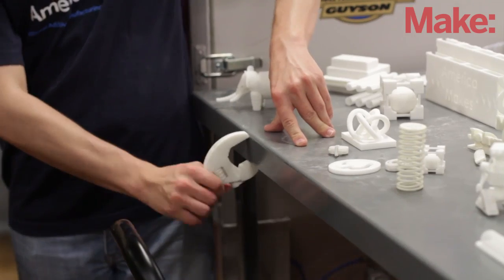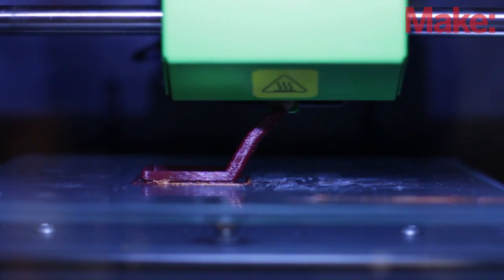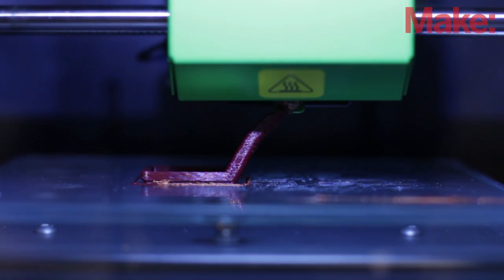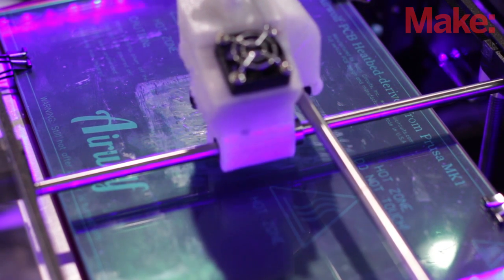We designed very specific test geometries that would test both mechanical and software features of these printers. These target geometries were all printed in the same filaments — consistent across the models. We're testing for overhang, retraction, bridging, and a lot of very common problems or success points for 3D printers, among numerous other topics. We print out these test models and can really see how they compare on a very direct one-to-one basis.